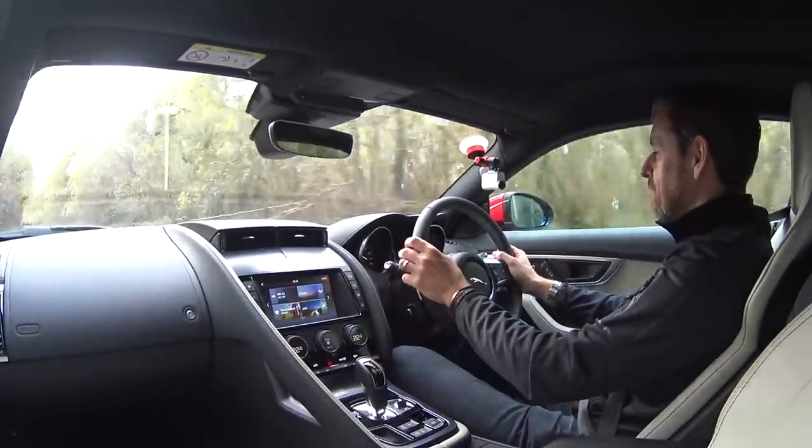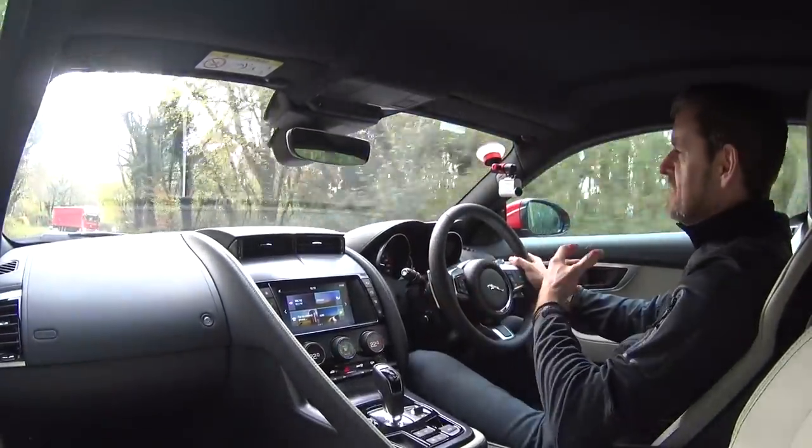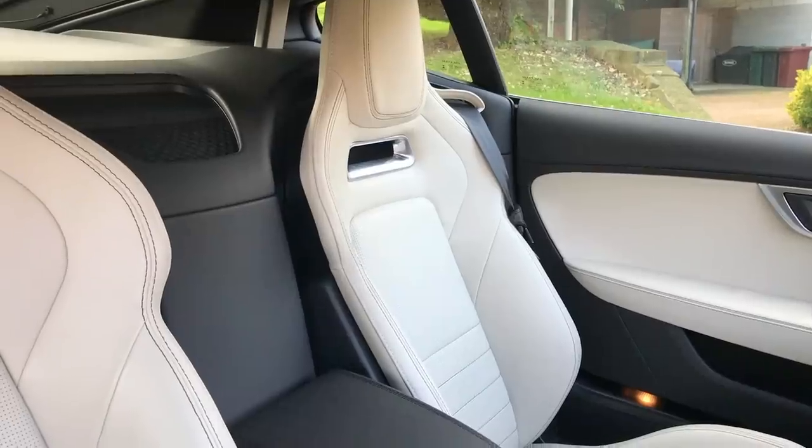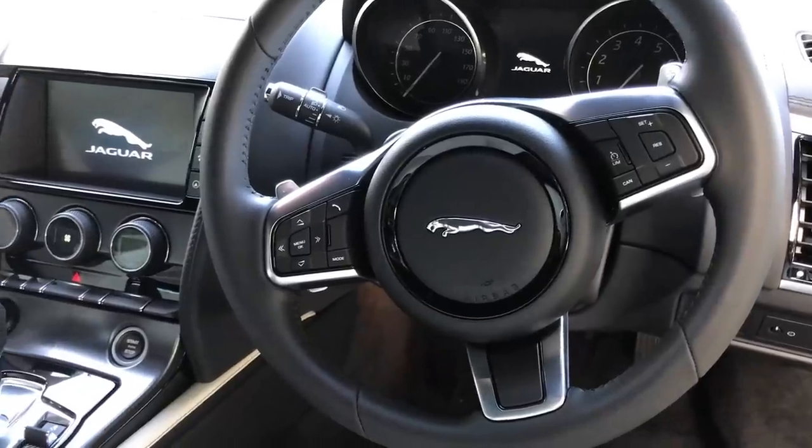It makes an okay noise. The target market for this car: first of all, you can get into one brand new in the low 50s, obviously depending on spec. Having driven the coupé with a panoramic glass roof before, you really want to spec that option if you can — it makes a huge difference to the light and airy feel of the cabin. You can get into this cheaper than the V8 and V6, it's got a really practical boot, the coupé is a very practical car, it has good fuel economy, and as a daily driver it looks stunning and will draw a crowd.